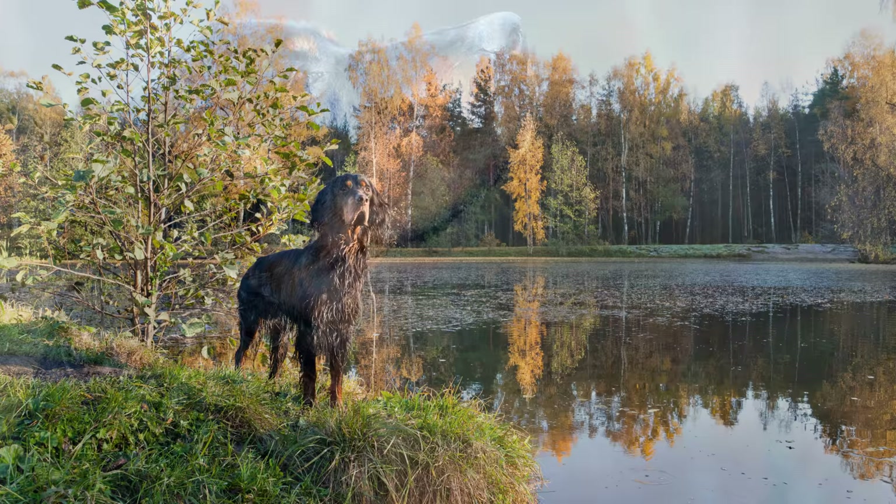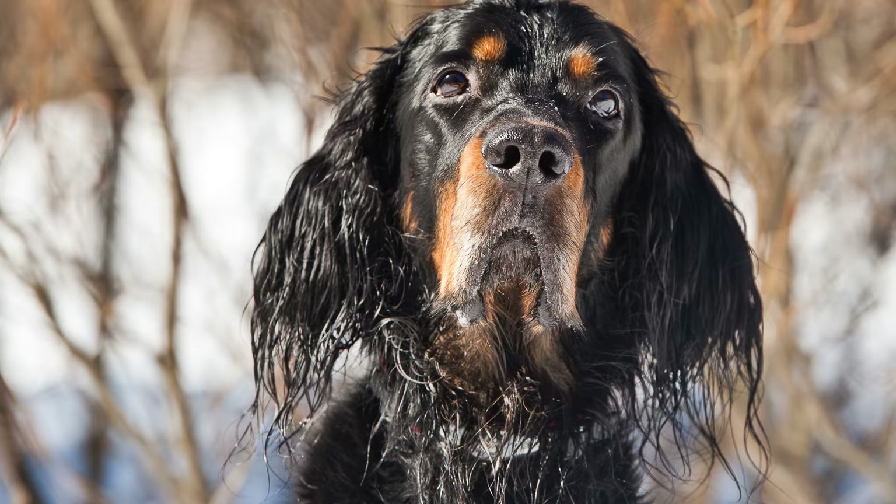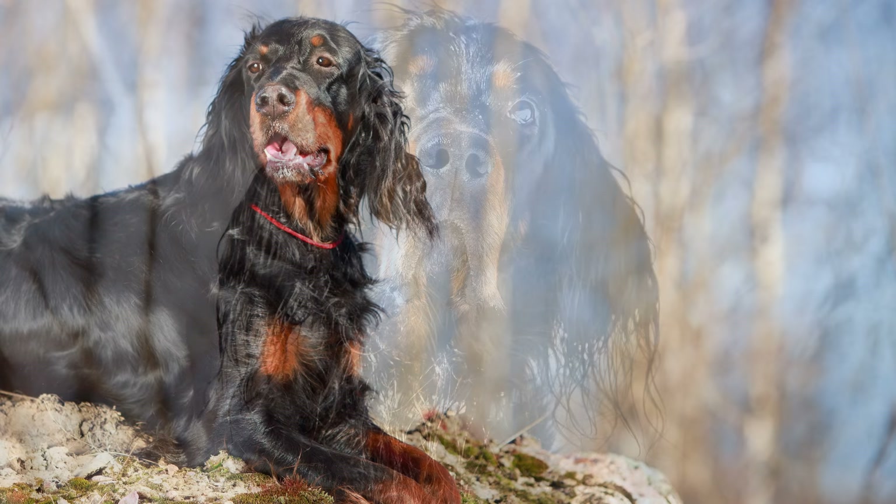Der Gordon Setter aus dem schottischen Hochland ist der kraftvollste Vertreter der Setter. Charakteristisch ist seine schwarze und kastanienfarbene, auch Black and Tan genannte Fellfärbung. Seine würdevolle Gelassenheit und sein freundliches Wesen machen den Gordon Setter zu einem kinderlieben Familienhund.